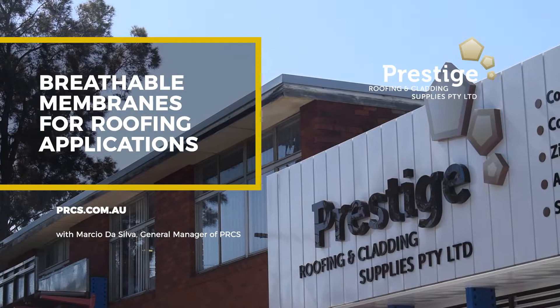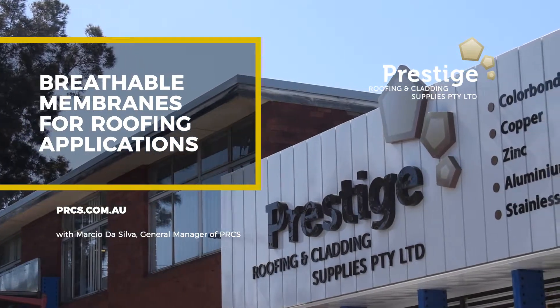Prestige Roofing and Cladding Supplies. Built on experience. Focused on you.